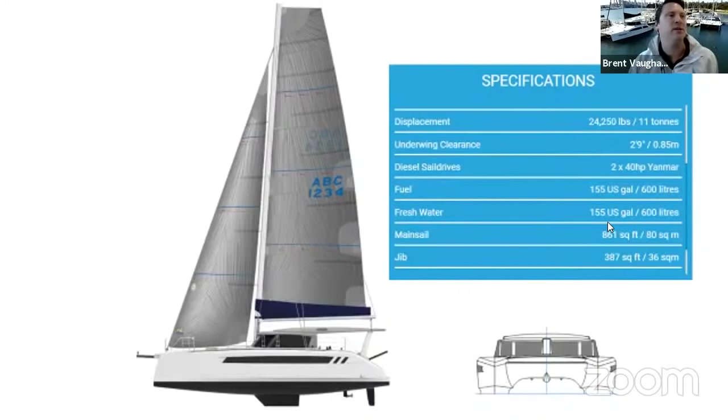It's so important to have a proper sailing boat that performs well. I'll bring up a slide here — there are some really interesting numbers with the 1370. The one that screams out first is the displacement: 11 tons. Compared to most 45-footers on the market, that is quite a light boat. How has that been achieved?